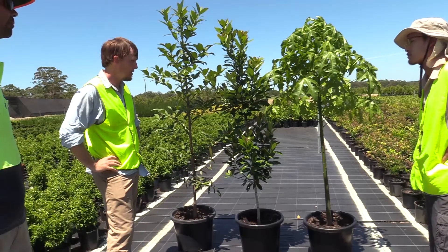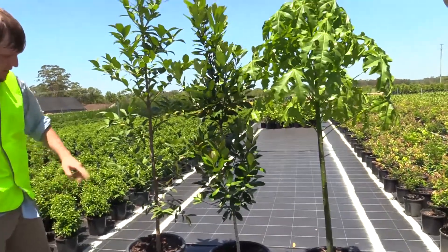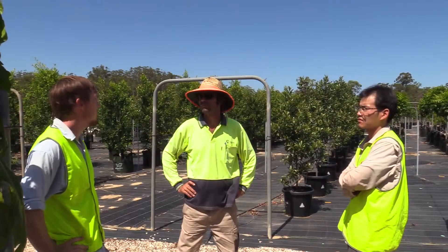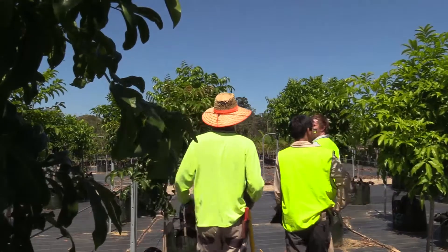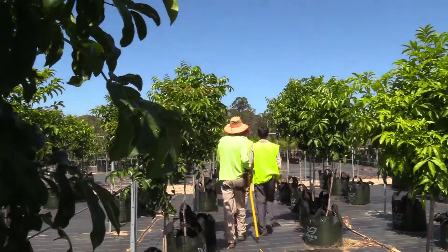With the 20-20-20 vision gaining momentum, it's a good time to assess the standard to ensure it takes into account the wide variety of trees grown in Australia. New lookup tables and metrics will be developed and included in an application to vary the standard early in 2017.